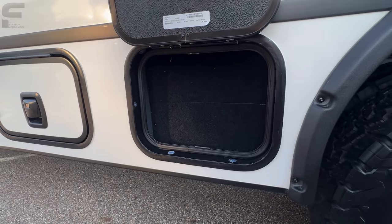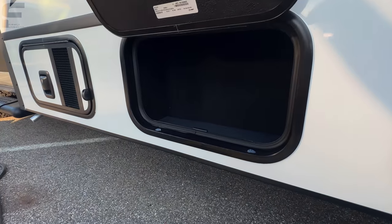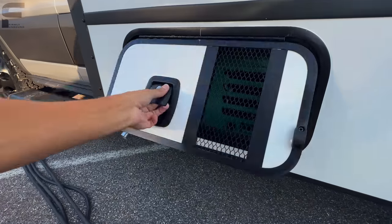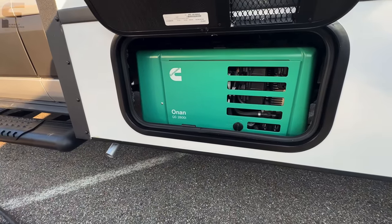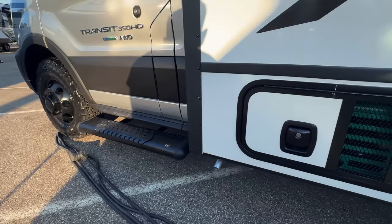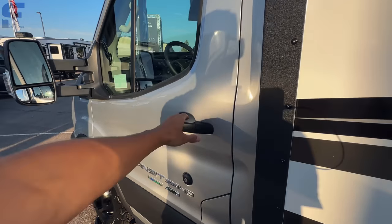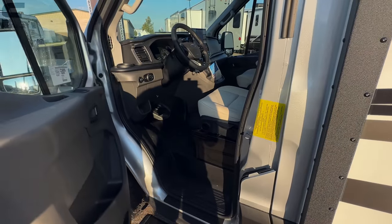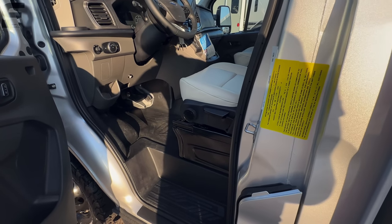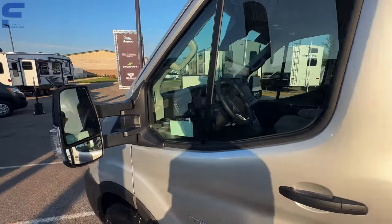There's a 2,800-watt gas Onan generator from Cummins underneath here. You also have solid steps on each side entering the chassis cab area. The cargo capacity on this unit is 1,176 pounds.